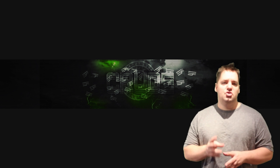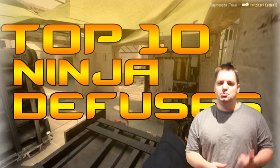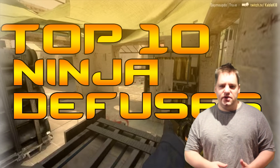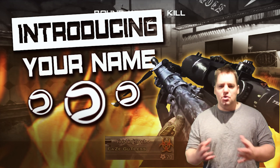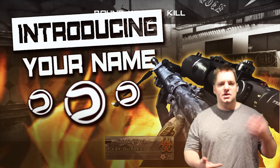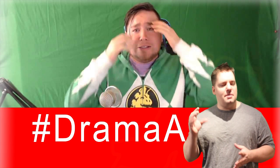They've gone ahead and created over 30 different sets or packages of YouTube banners, Twitter headers, stream overlays, offline videos, logos, and thumbnail templates — all of these things across multiple different styles and different games: Black Ops 3, Modern Warfare 3, Batman Arkham Asylum, and all the new games that are coming out. They're popping all of these out.